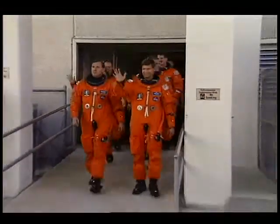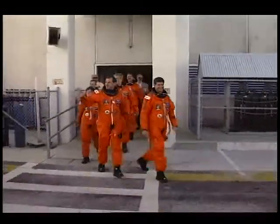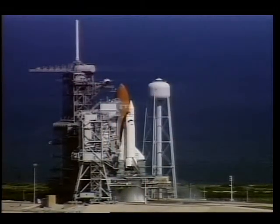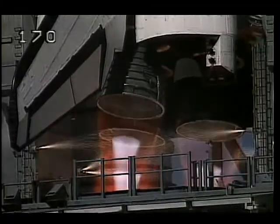We checked the integrity of our suits, then walked out of the ONC building at the Cape to get on the Astrovan for the seven-mile drive out to the pad. We had a beautiful morning for the launch — the skies were crystal clear, not a cloud in sight.